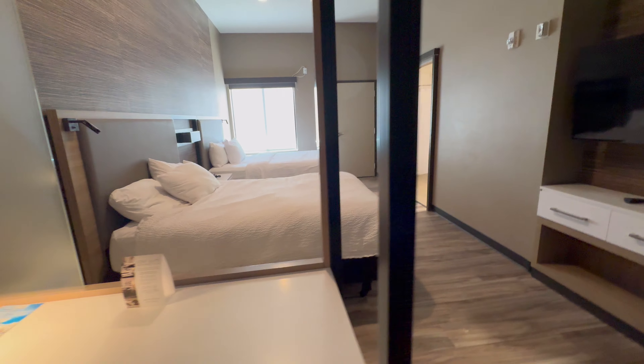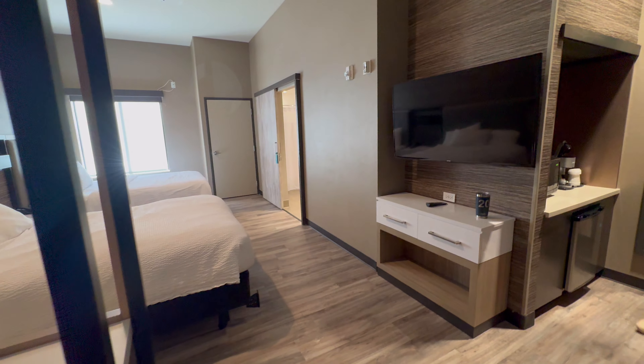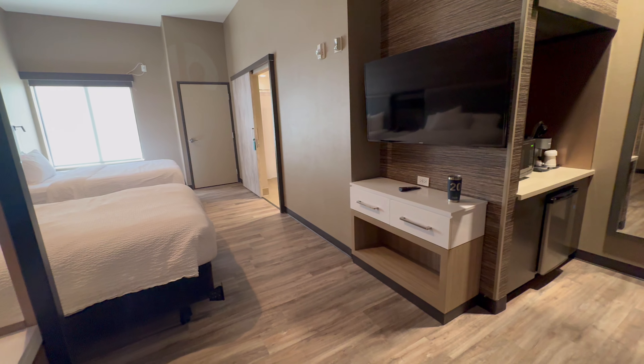So we just put one of those do not disturb signs on the door, and nobody came in — the housekeepers never came in.